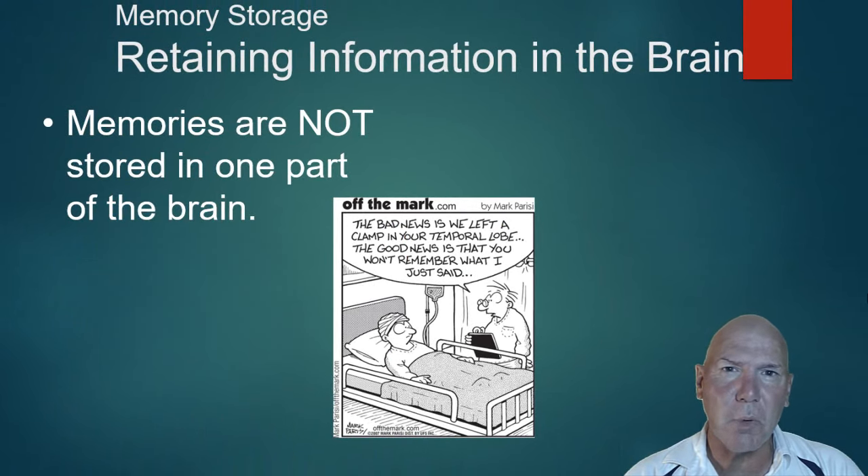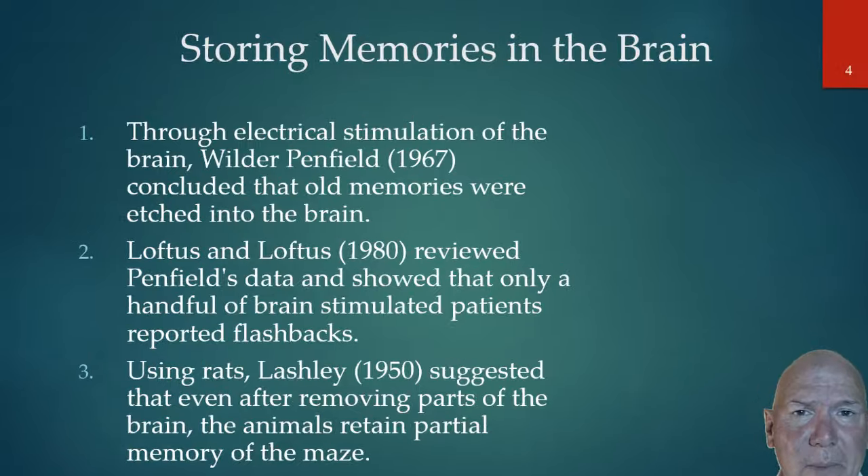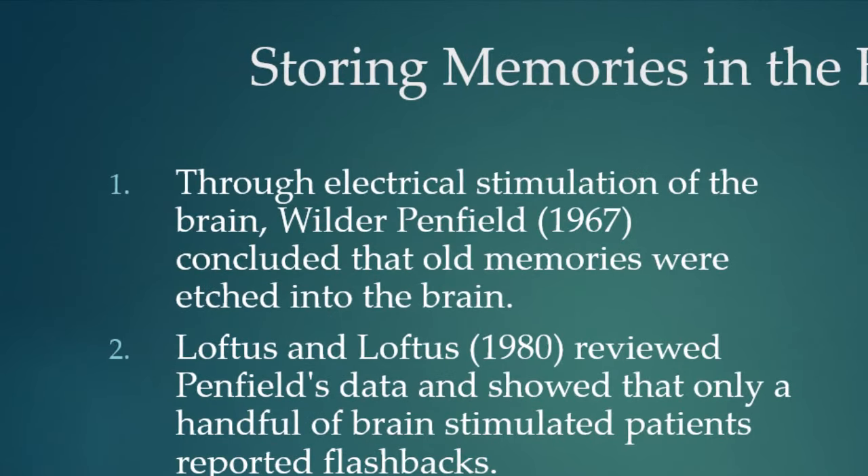A lot of people think memories are etched into your brain, but what people don't realize is that your brain is actually just communicating via nerve cells — electricity passes from one nerve cell to another via a chemical. There was a researcher, Wilder Penfield, who would stimulate parts of a person's brain during surgery and found that patients would come up with vivid memories from their past. He believed memories are recorded into your brain, and when we can't remember something it's simply that we can't retrieve that information.